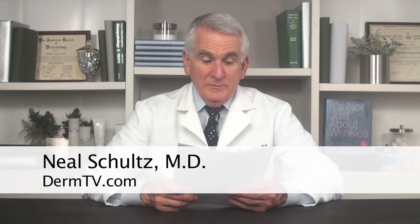Today's first question comes from Daria and she asks: Hi Dr. Schultz, can I use regular moisturizer after I've just used 10% glycolic gel for the night? Daria, you certainly can.